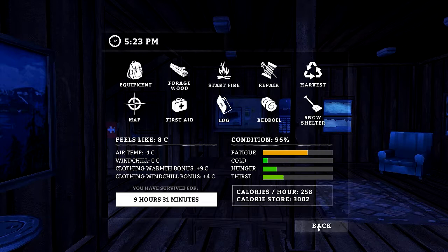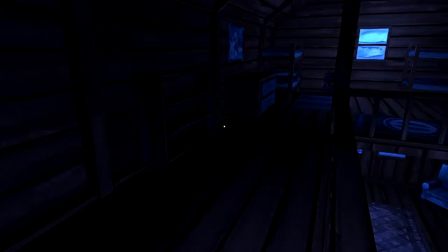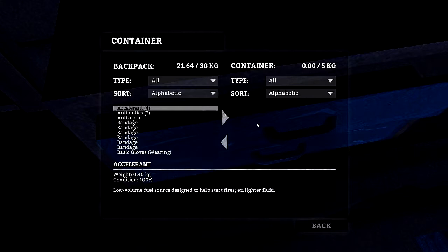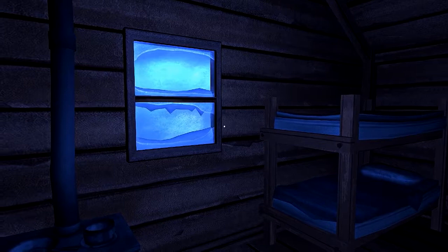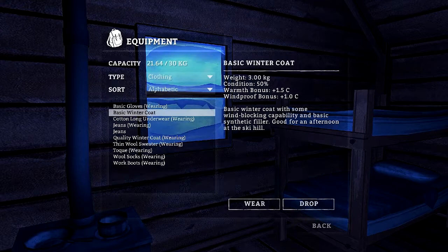Okay, my guy's getting tired. Let's go to the fire. I'm not cold, so I can sleep like this without a fire — I think I won't get cold. I survived for nine hours, it's 5:30 now. I need to eat before I go to bed.